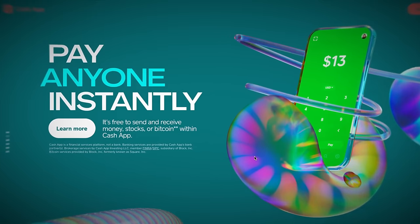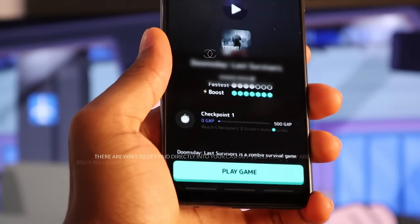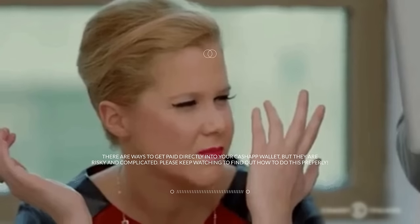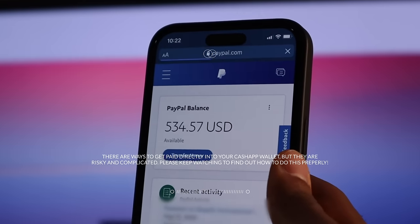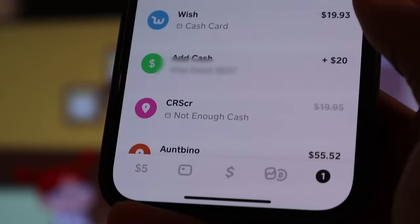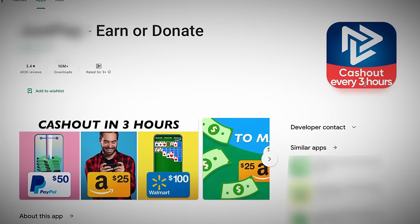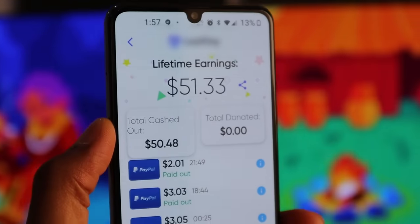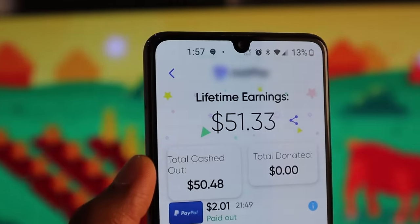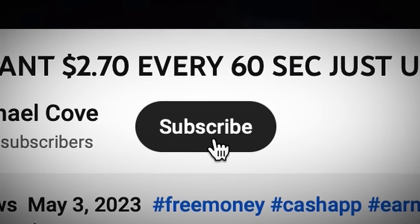And to get a Cash App account, just go to cash.app and download the Cash App right away. There are ways to play games and get paid directly to your Cash App without using PayPal, but it's really complicated — it's much easier if you use your PayPal account as a middleman. So as soon as you have your Cash App and PayPal all set up, just fire up your browser and download these games to start earning money immediately. Quickly hit that like button and subscribe to my channel if you're new here.